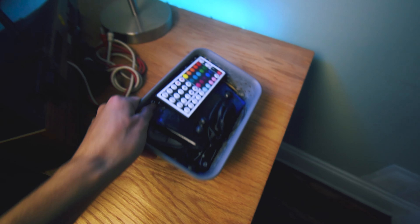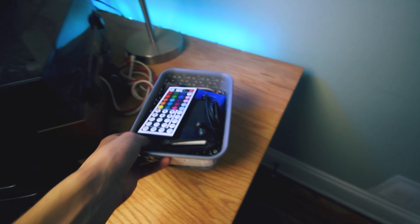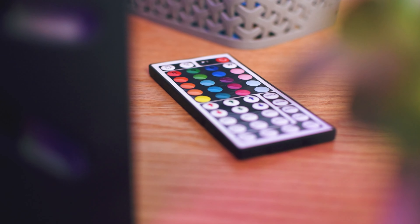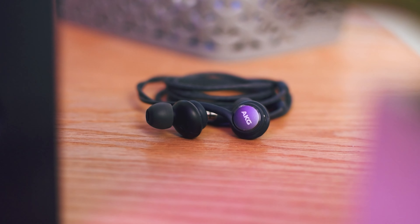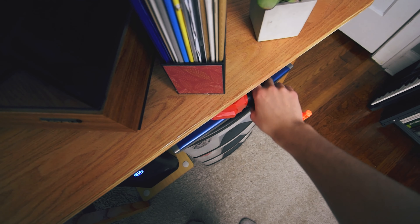For voiceovers, I have a pretty basic mic setup, which is just a Blue Yeti mounted on an arm and plugged into my PC. The Blue Yeti is what you're listening to right now, and overall it's a high quality microphone that is really easy to use. I will admit that I'm not an expert when it comes to audio, but so far it's worked for me, so I guess that's good.